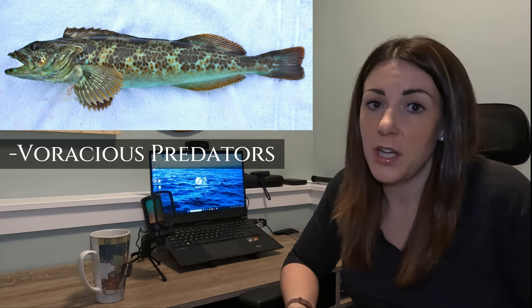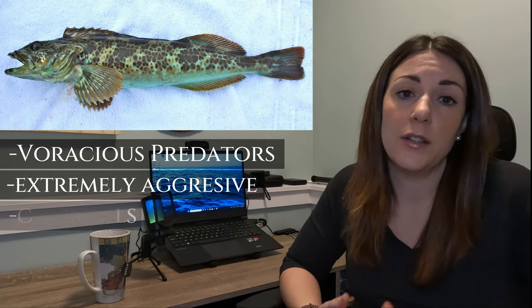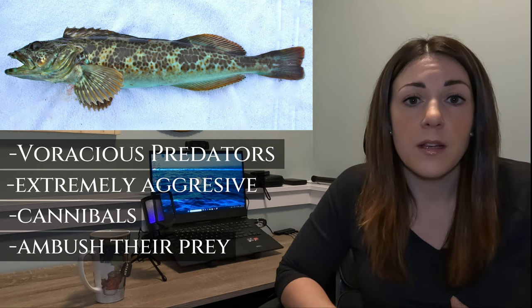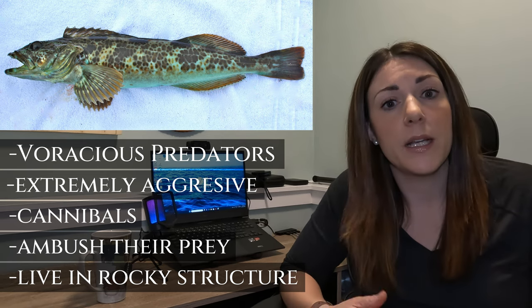Being a predatory fish means it eats other fish. They will eat honestly almost anything — they're very aggressive and will even eat other lingcod the same size as themselves. They are also ambush predators, and you often find them around rocky structure. They will also hide in kelp to hunt other fish. One of the things they're characterized by is their massive head, especially when their mouth is open, and they have a mouth full of 18 very sharp teeth.